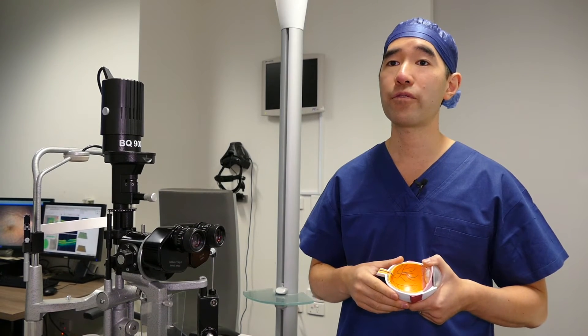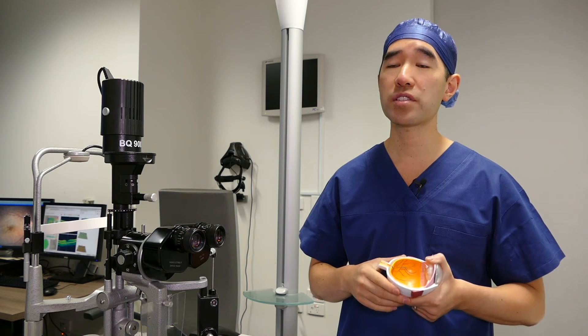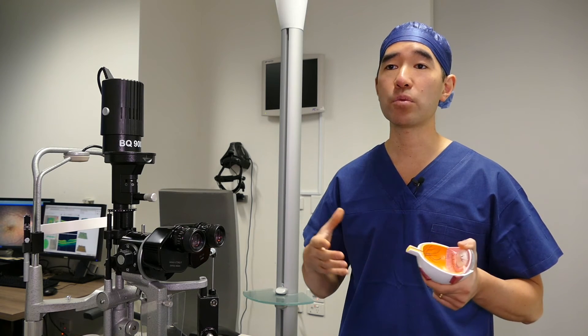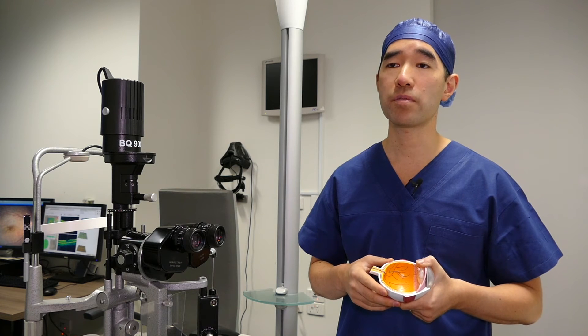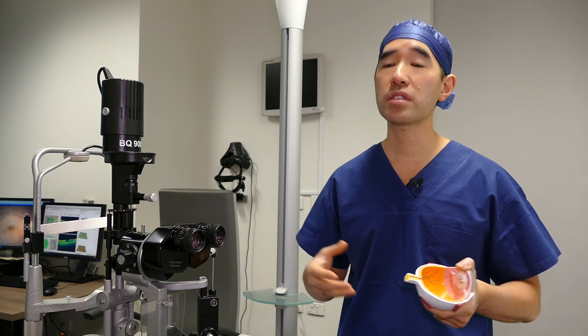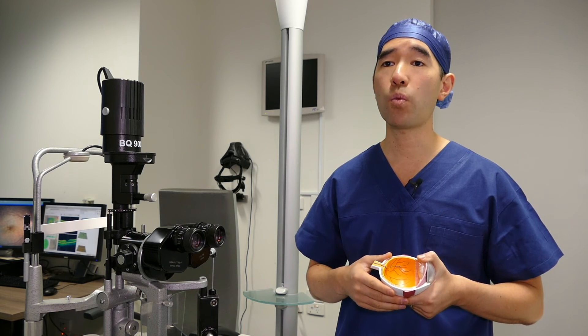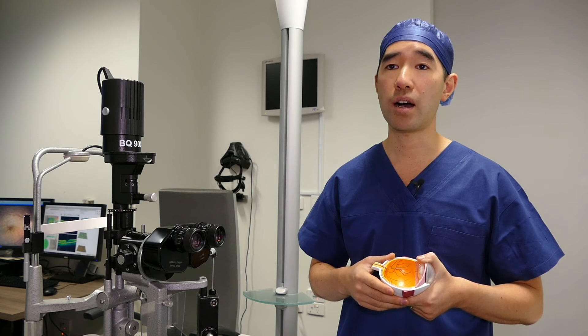Most patients who have VMTS and have surgery for VMTS will notice an improvement in their vision, but it's important to note that it will never go back to perfect or the same way as it was before. So it's important to have a discussion with your surgeon in terms of deciding when is the appropriate time to operate on your eye.